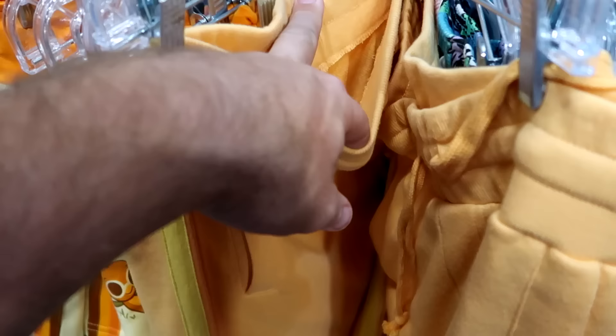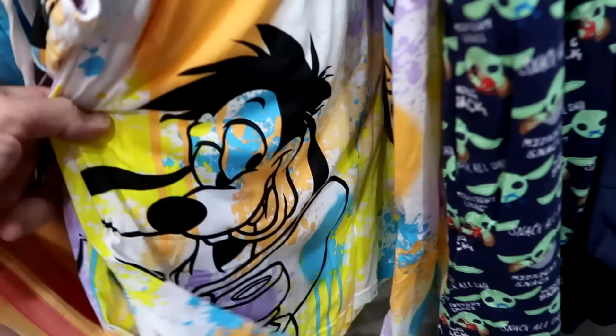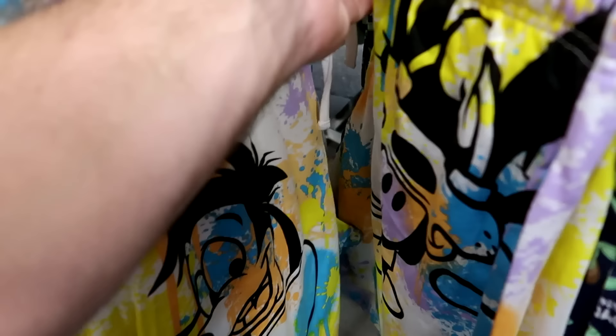They have a couple pairs of bedtime shorts with Goofy and paint splattered all over the place. These are amazing. $14.99 from $37.